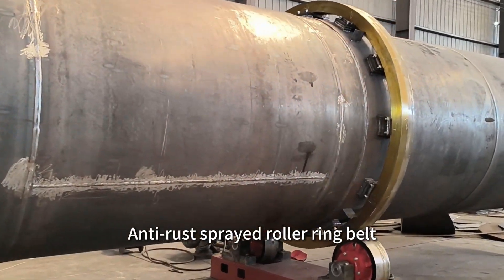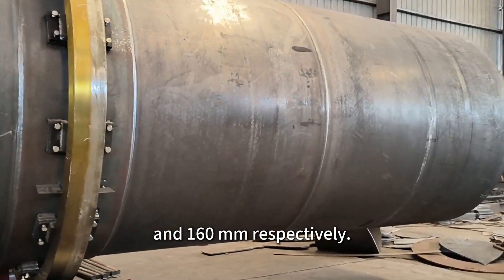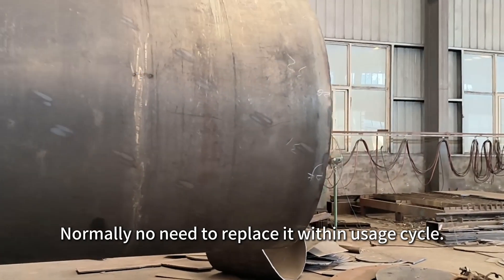The anti-rust spread roller ring belt has a width and thickness of 180 mm and 160 mm respectively. Normally, there is no need to replace it within the usage cycle.